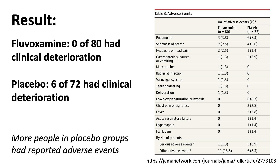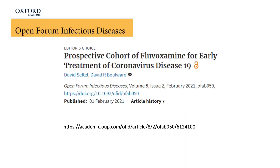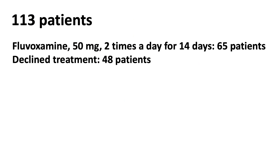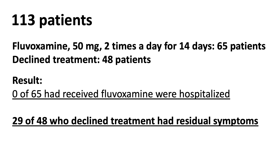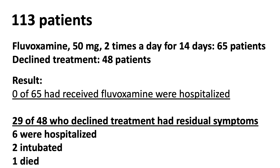Overall, more people in the placebo group reported adverse events. Now let's look at the second study. The second study was a real-world prospective cohort study during an outbreak in California in November and December of 2020. In the study, 65 patients with COVID were given fluvoxamine for 14 days at 50 mg two times a day, and 48 patients declined the same treatment. At the end of 14 days, none — zero — of the 65 who received fluvoxamine were hospitalized. However, 29 of the 48 who declined treatment had residual symptoms at day 14, six were hospitalized, two were intubated, and one died.